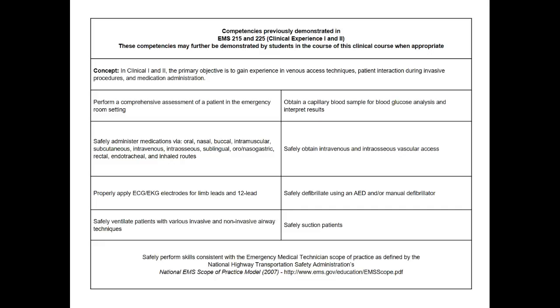As far as safely performing skills consistent with the emergency medical technician scope of practice, these are basic life support skills. So if a non-complex dressing needs to be changed, the students should be able to do that sort of procedure, obviously under your supervision. CPR and bag valve mask ventilation are all things that they are certified to do by the Commonwealth of Kentucky.